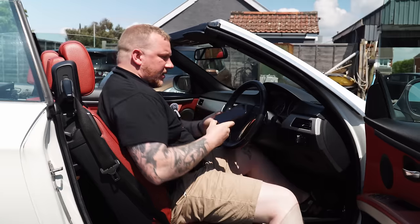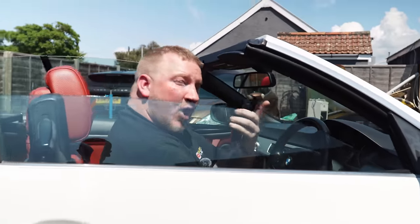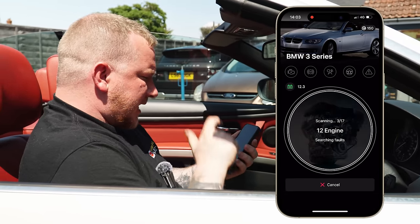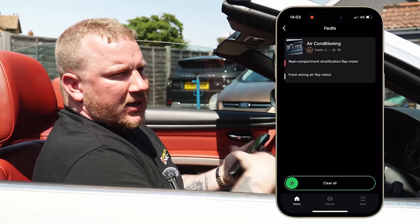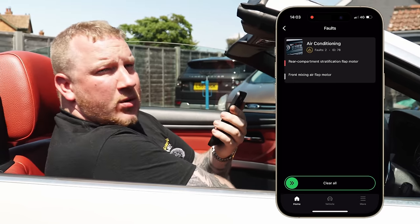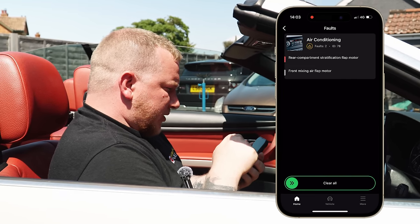If you haven't seen me talk about OBD11 before, it's this tiny little diagnostic tool — so small it even comes with its own key ring — and I carry it with me absolutely everywhere because it's just so handy having a little diagnostics tool at all times. I'll plug that into the car and connect to the app on my phone. We're connecting to our device — there we are, BMW 3 Series, 12.3 volts. Tap to scan: two faults found. The only two faults left in there are for the rear compartment stratification flap motor and the front air flap motor.